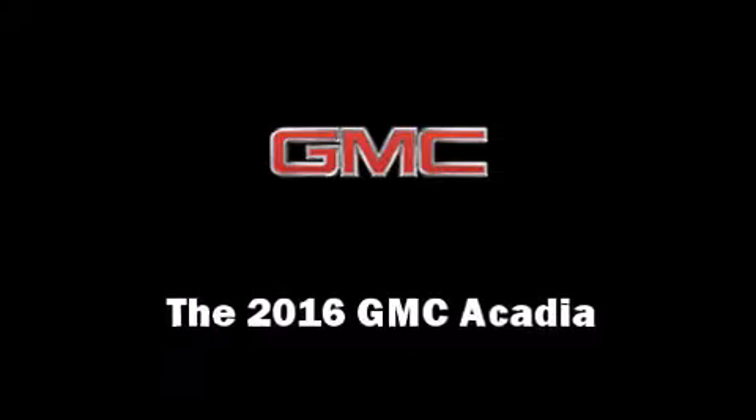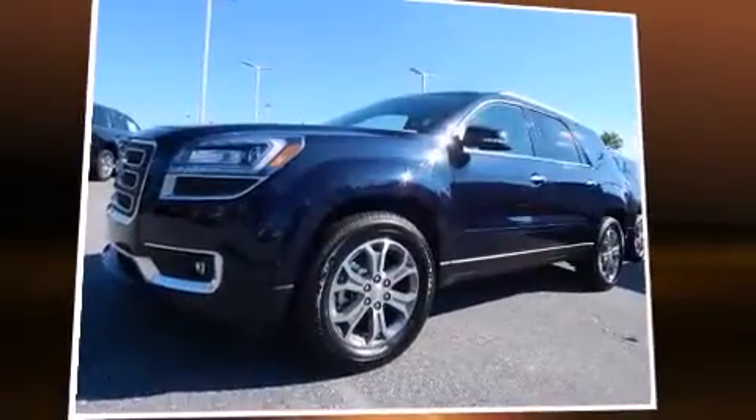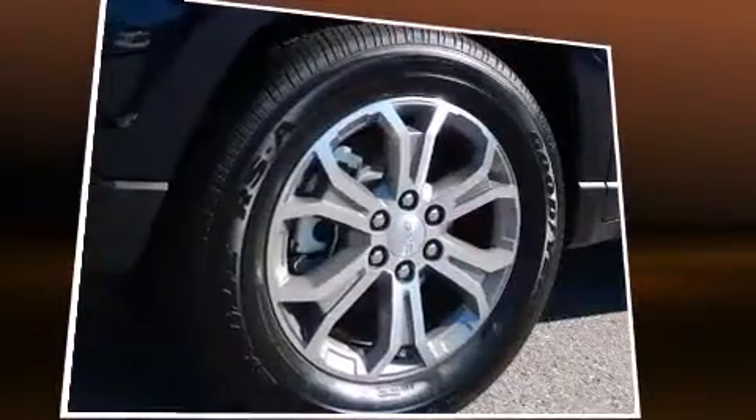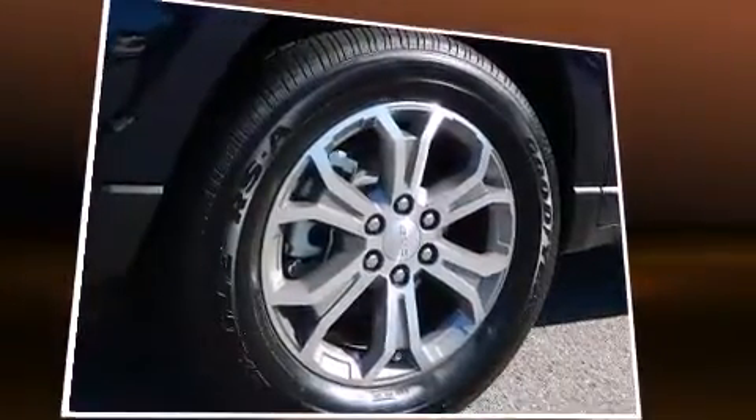The 2016 GMC Acadia features a 3.6-liter V6 engine paired with a sophisticated six-speed automatic transmission, providing a spirited yet composed ride and drive. It's equipped with tons of terrific amenities but won't break your budget.